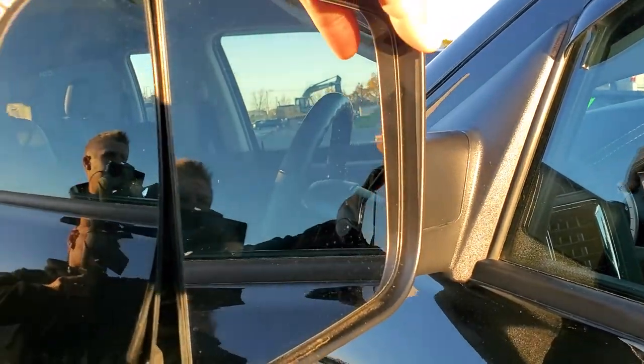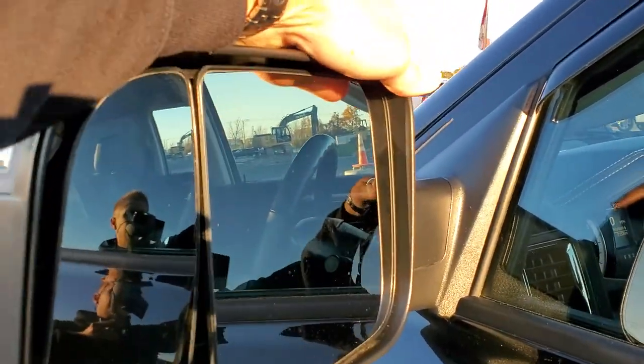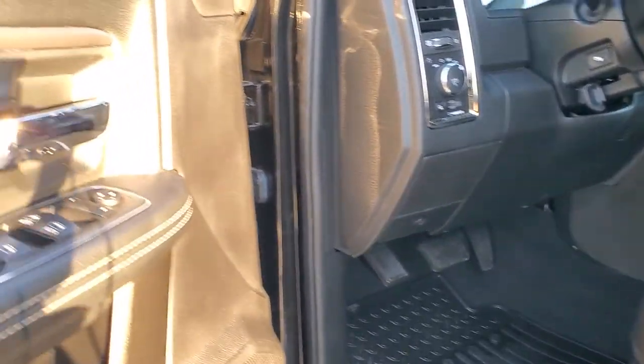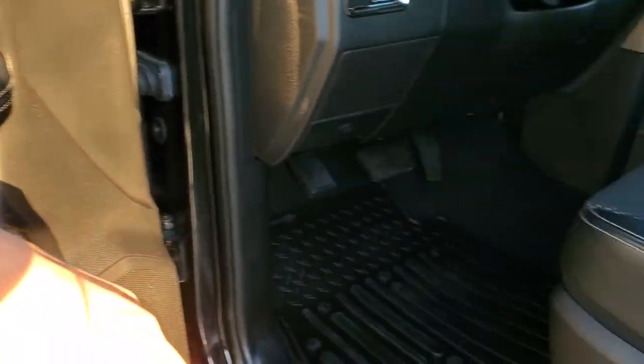You get the blacked out Hemi and Ram 2500 logo. It has heated mirrors with built-in directional signals that fold out and also manually fold in. Power windows, power locks, and power mirrors.